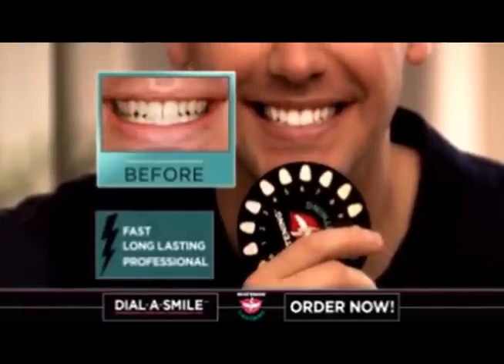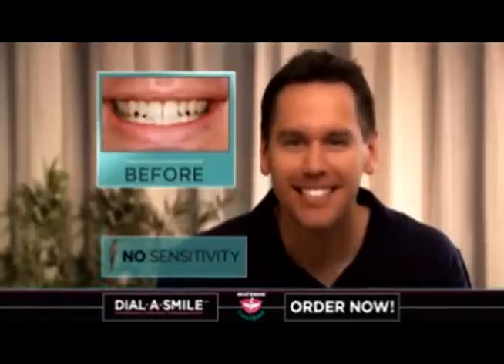Dial-A-Smile is the solution for fast, long-lasting, professional whitening treatments done at home with no hassle and no tooth or gum sensitivity.